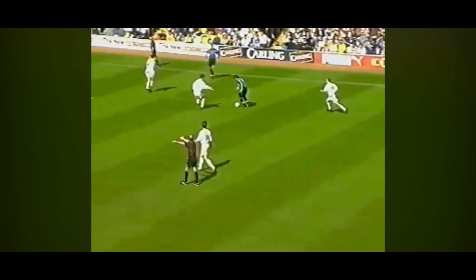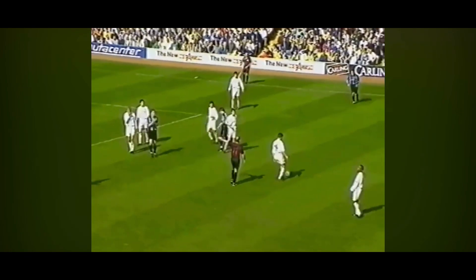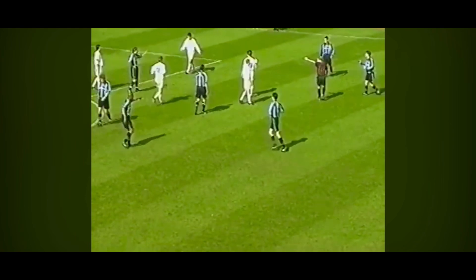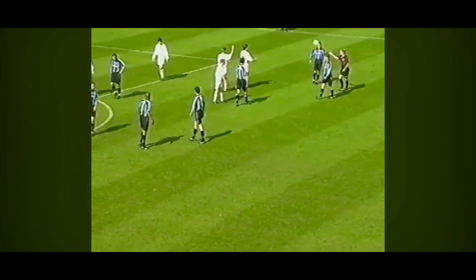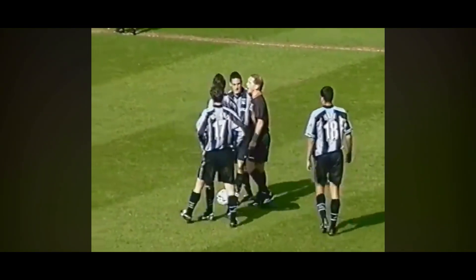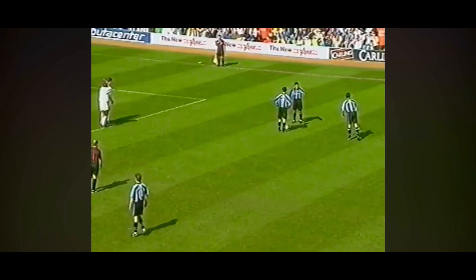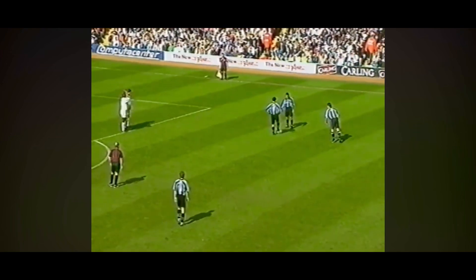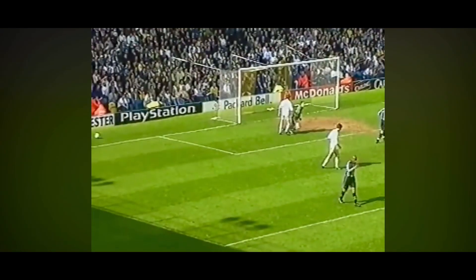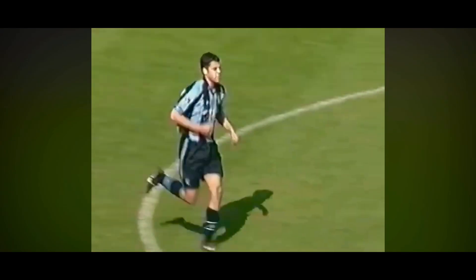Huckabee holding his man off well — he does that so brilliantly too. He's not the biggest of strikers but he's got great upper body strength. And this time it's a free kick to Coventry City. Martin trying to make sure his players are correctly positioned — there's always some invention in their free kick routines. And Marcus Hall went very, very close there — a well-struck shot from him.